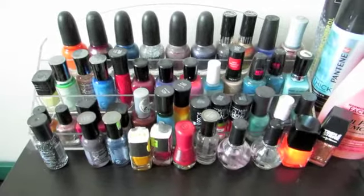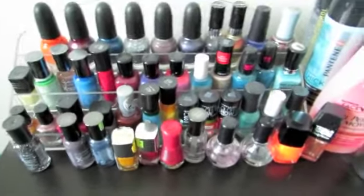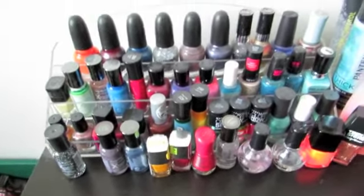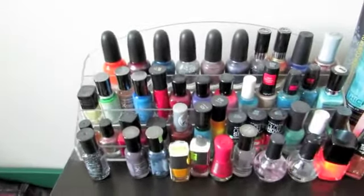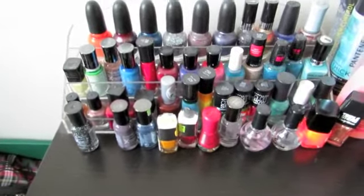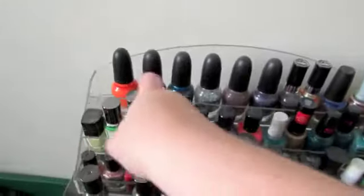Hi guys, so a little bit ago I had talked about doing a goo hoarding of my nail polishes. This is my current nail polish collection — as you can see, not all the nail polishes fit in my rack. You can't see it well because of the crazy lighting right now, but I need to go through this and get rid of some of the polishes. I'm going to start on the top row.